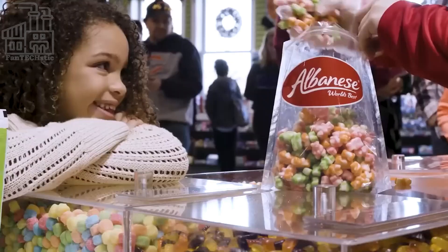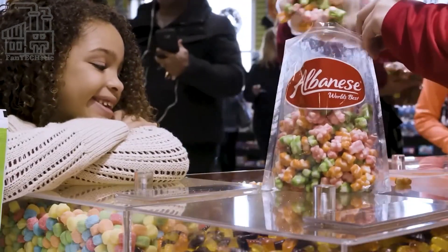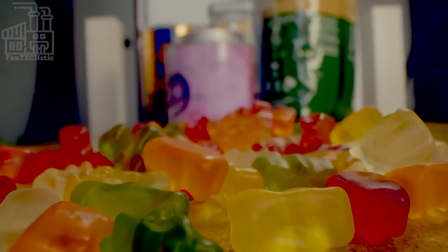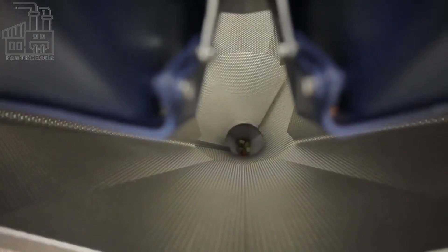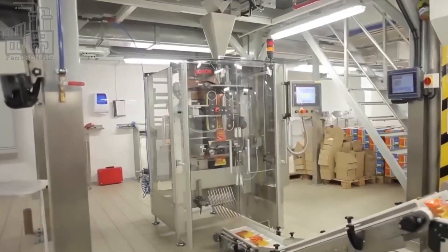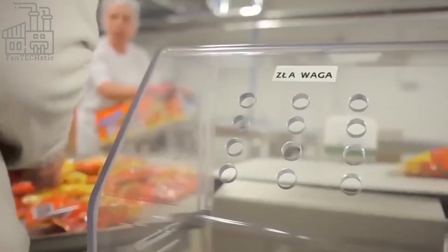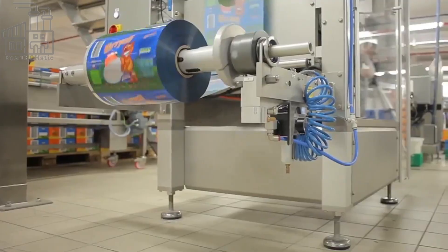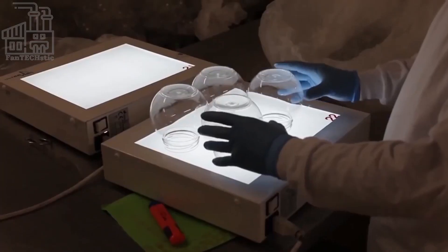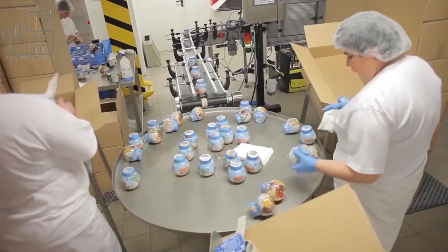A specific quantity of gummy candies is weighed before being put into branded bags, and these filled bags are transported to another area of the packaging machine where the air content is reduced before it's sealed. Next, the packaged bags are sent to the boxing area, where they are arranged in big boxes, which are either stored in the warehouse or transported to retail stores across the world.